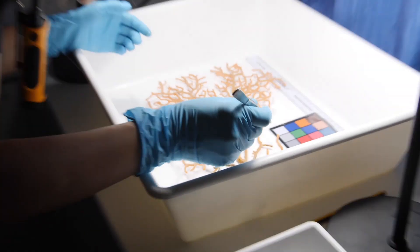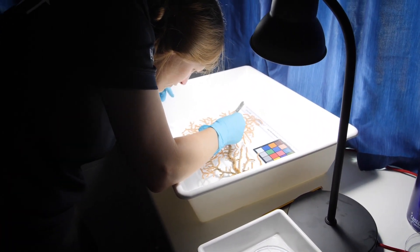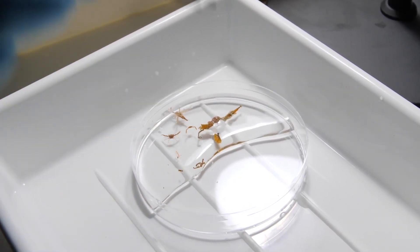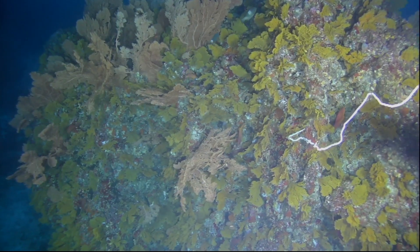I'm now just looking at this fan and pulling off any of the animals that are living on here. All of these things together allow us to really understand the environment we're looking in — the animals that are living there, the environment in which they inhabit, and then we can understand where else they might be.